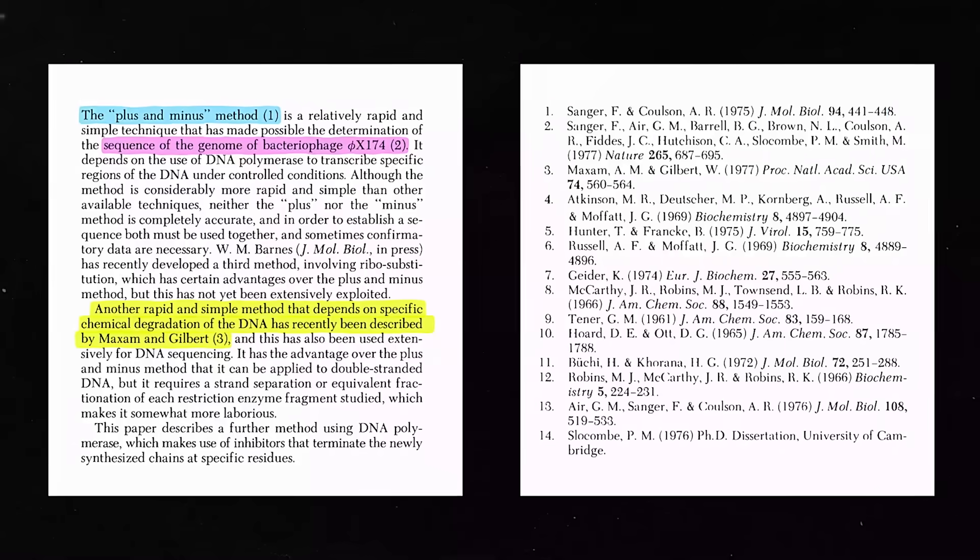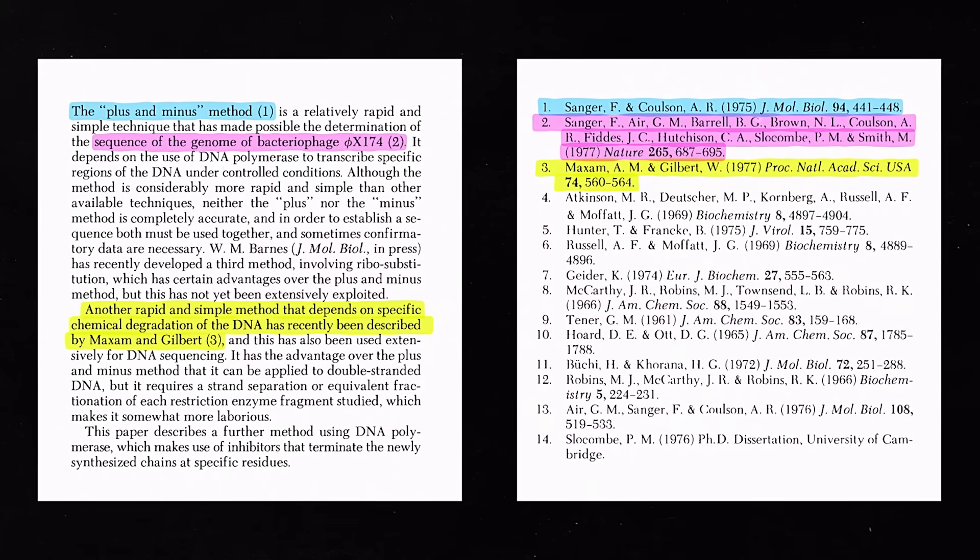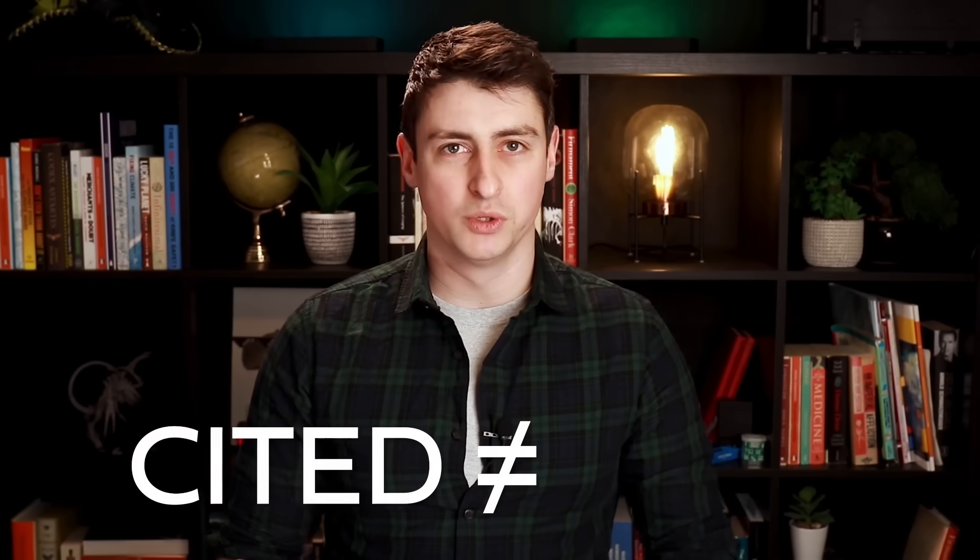These numbers in papers reference a previous scientific work that will be listed at the end of the paper. A frequent measure of the success of a paper is the number of citations it receives, and that's a goal that scientists frequently shoot for — they want to write papers that will get lots of citations. So for this video, I read the top 100 most cited scientific papers of all time.